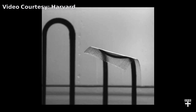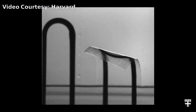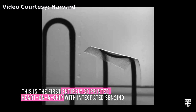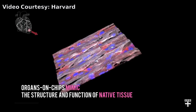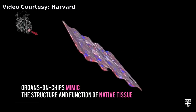Harvard University researchers have made the first entirely 3D printed organ on a chip with integrated sensing. Built by a fully automated digital manufacturing procedure, the 3D printed heart on a chip can be quickly fabricated and customized, allowing researchers to easily collect reliable data for short-term and long-term studies.